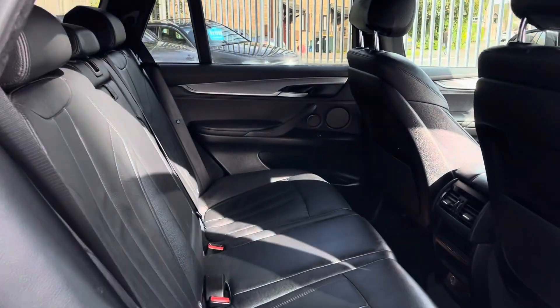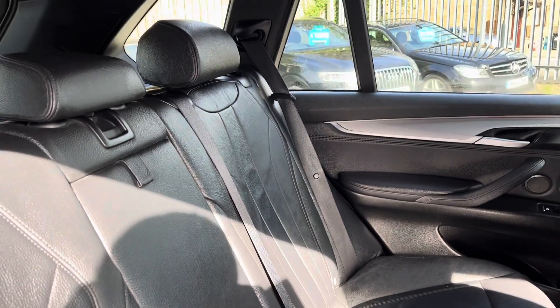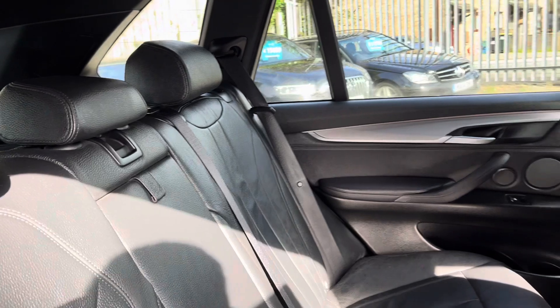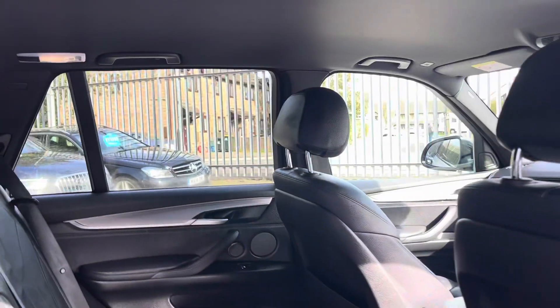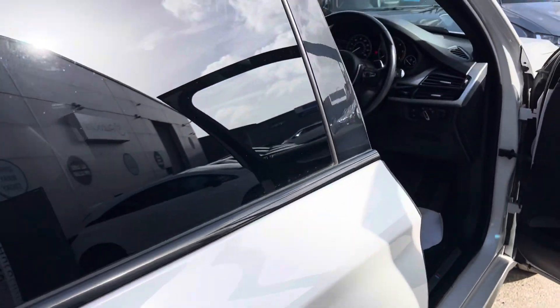Obviously being a BMW, we've got lots and lots of lovely leather. No rips or tears on the seats. Got some ISOFIX anchorage points there as well. Nice, clean, black, sporty headlining. Nice leather on there — solid clunk on the door.